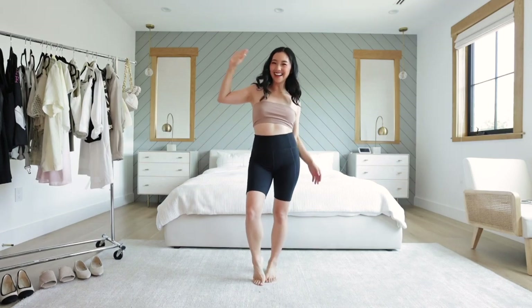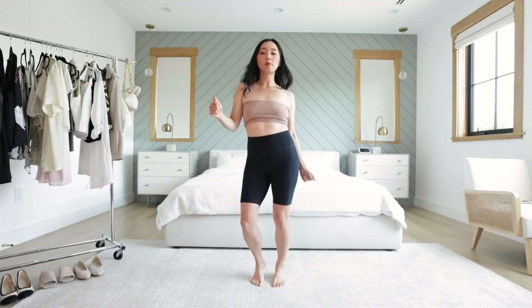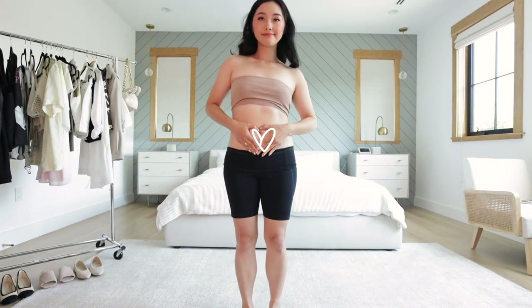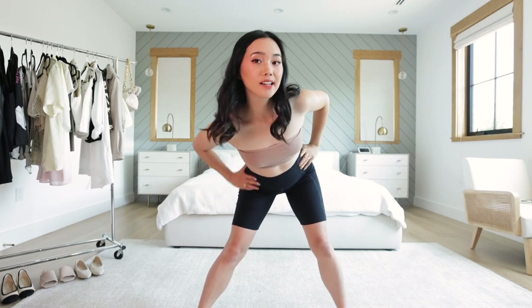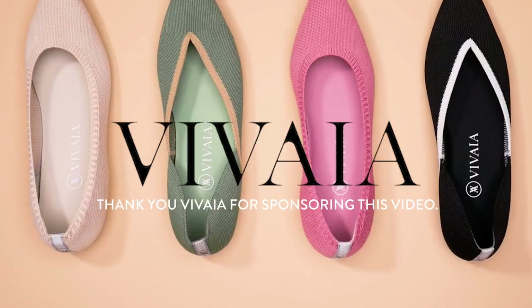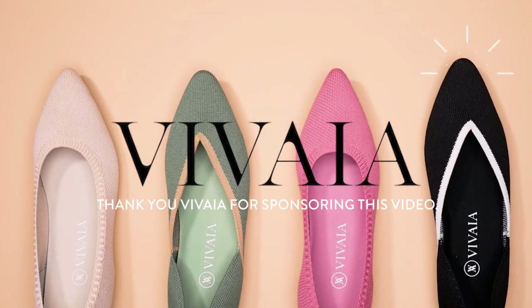Hello friends, I've returned with a fashion video because it's summer time. Creating a baby has changed my mind and body and honestly now all I want to wear is comfy stuff that makes me feel confident and carefree. Huge thank you to Vivea for sponsoring this video.